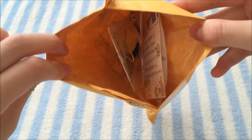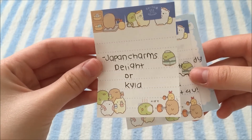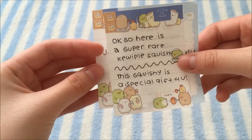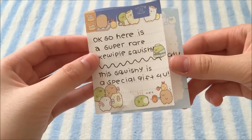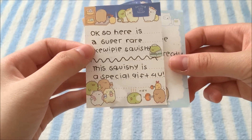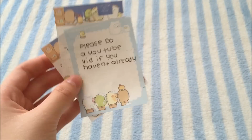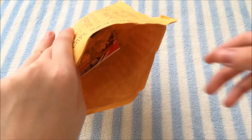So this is what the inside looks like and I'll first take out the note. This first piece of paper says Japan Charms Delight, and then it says: here is a super rare QP squishy. This squishy is a special gift for you, and then it says please do a YouTube video if you haven't already, which I am currently doing. So now I'll just get started into the items.